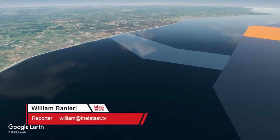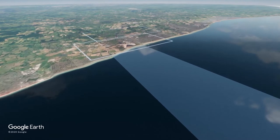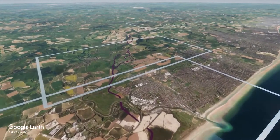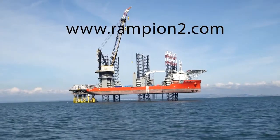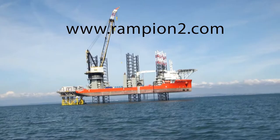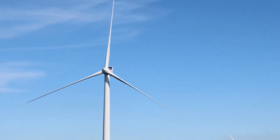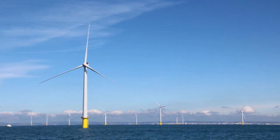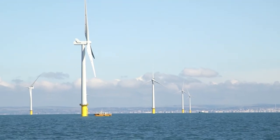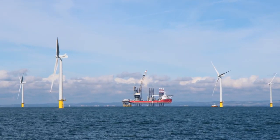The Rampion 2 team has launched a four-week informal consultation this week to raise awareness and seek feedback on their initial proposal to expand the Rampion Wind Farm off the Sussex coast. To find out more, you can visit a virtual exhibition on www.rampion2.com where you can share your view about the project. Formal public consultation and detailed proposals will take place in mid-2021 and if consent is awarded, construction will begin in 2025-26 at the earliest.